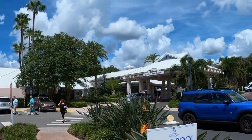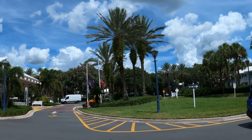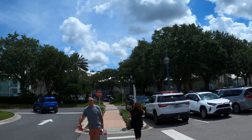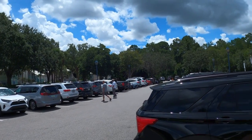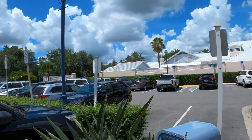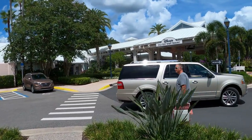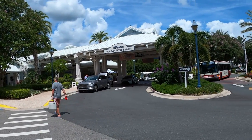Hey, welcome guys! Today we're over at Disney's Old Key West Resort. We're going to do a walkthrough tour of the Disney Old Key West — it's actually a DVC resort. As you can see, they've got the little bungalows all the way around and it's themed after Key West. This is where you're going to park when you come down to the main lobby area to check in.